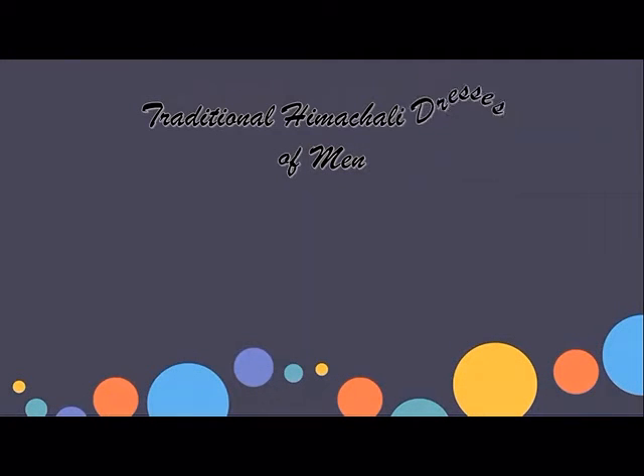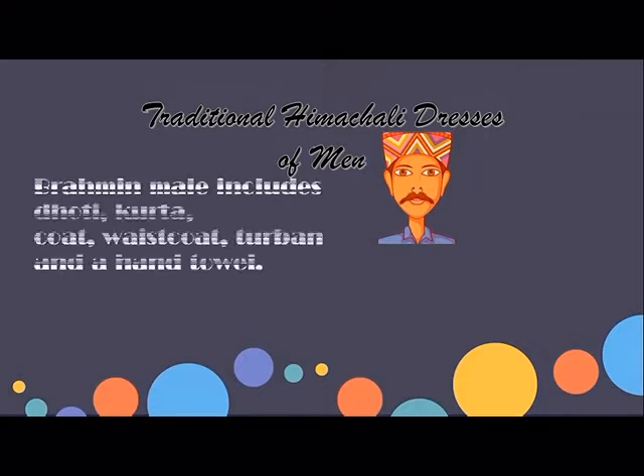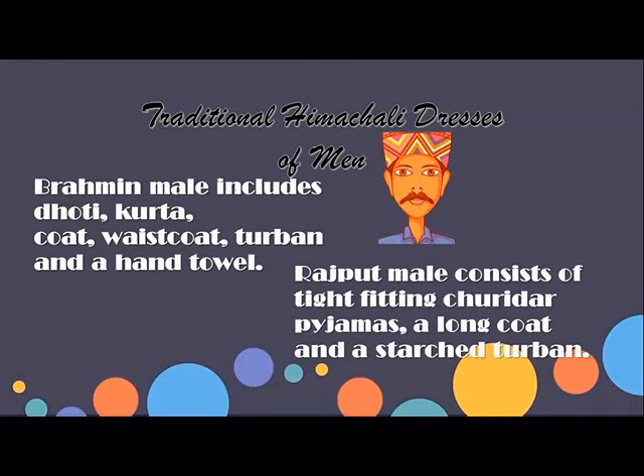Traditional Himachali Dresses of Men: A common male outfit includes dhoti, kurta, khor, waist khor, turban, and a hand towel. Rajput male attire consists of tight-fitting churidar pyjamas, a long khor, and a stashed turban.